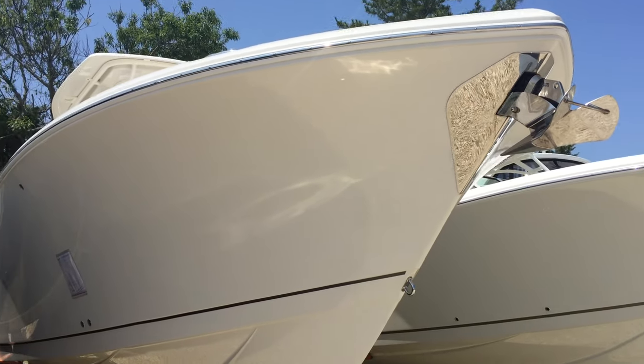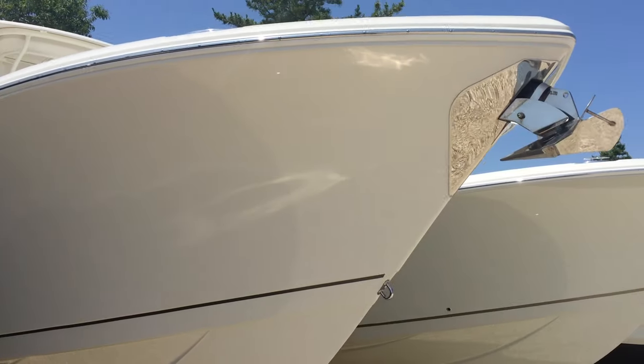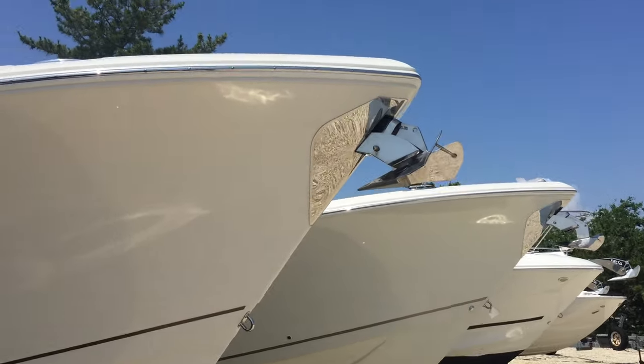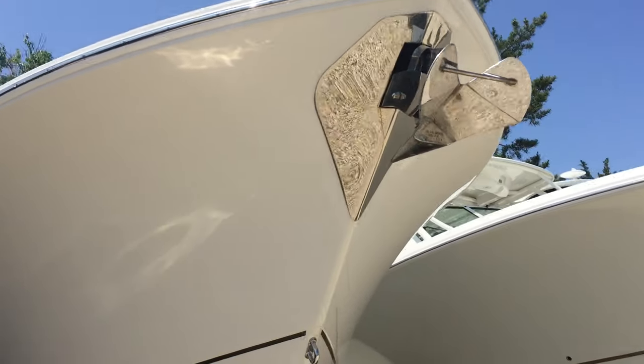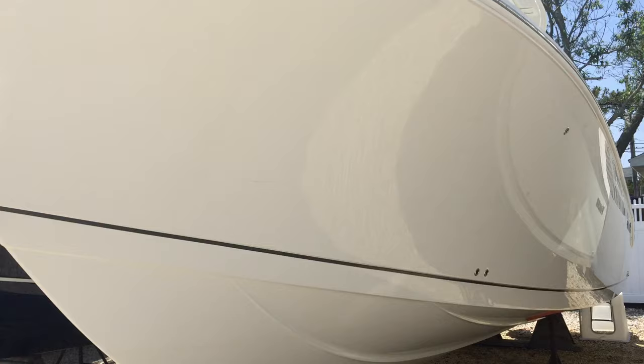Hi, this is Patrick Loda with MarineMax Shipbottom. Here's our new 32 Sailfish here on land, ready to go. Nice stainless anchor with a through hull. All white hull.